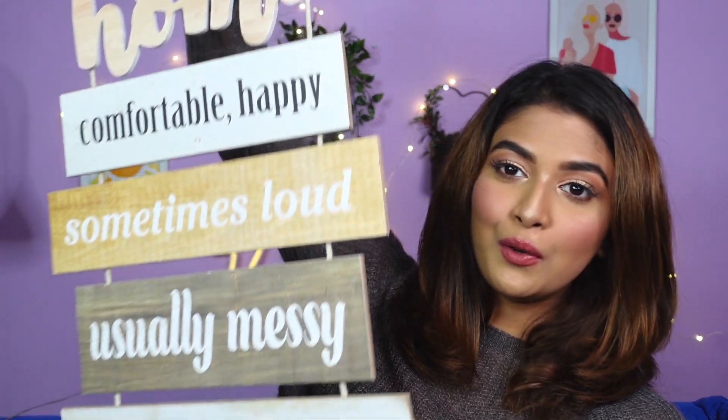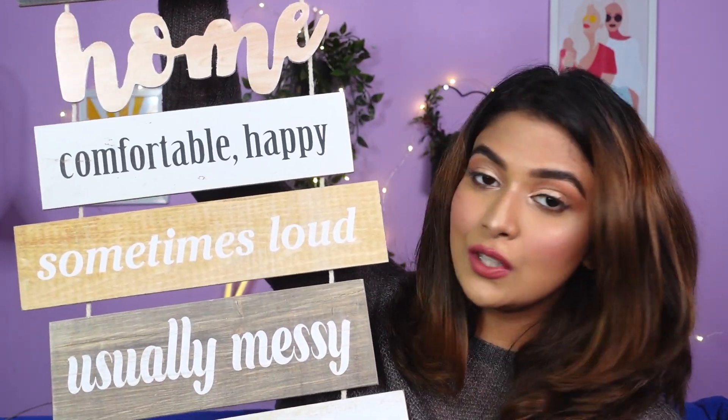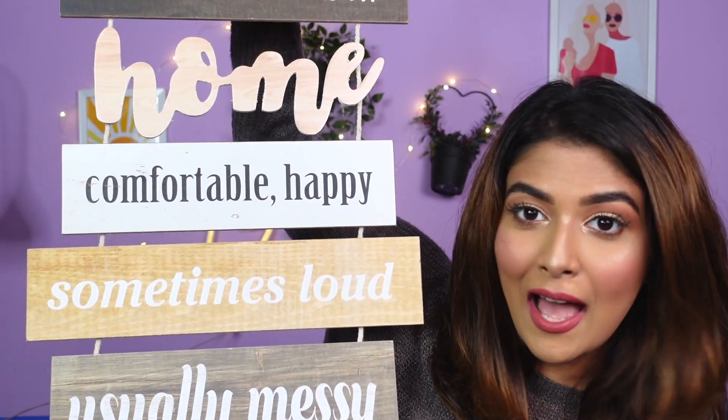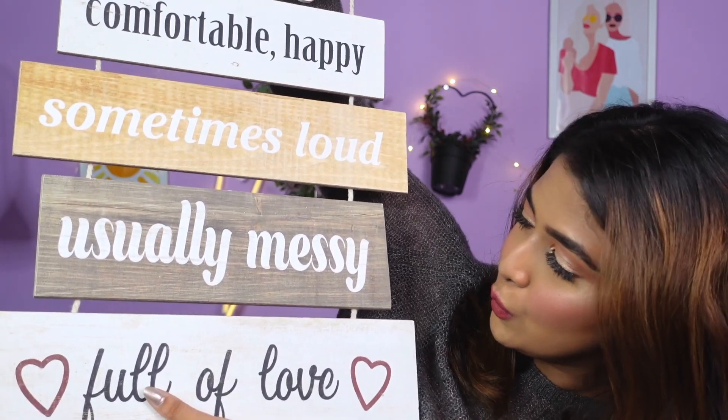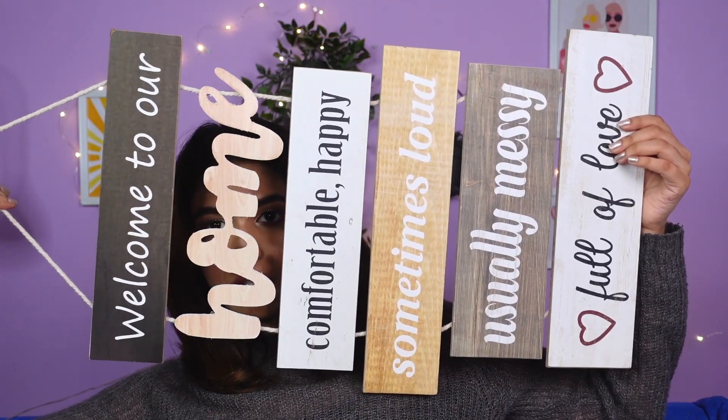Next I got this beautiful hanging piece to hang on the door outside my house. It says 'welcome to our home — comfortable, happy, sometimes loud, usually messy, full of love.' I thought it's a really cute message to hang outside the door. It was for 1300 rupees. I couldn't get something like this made outside anywhere so I thought let me just pick it up.